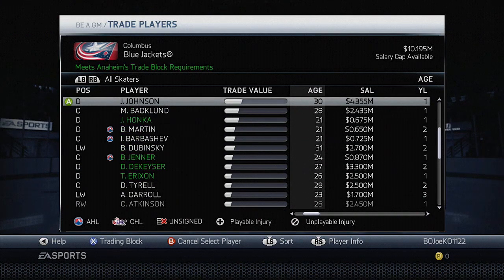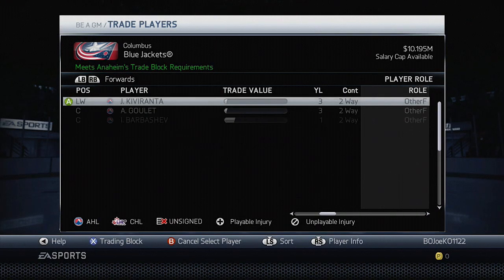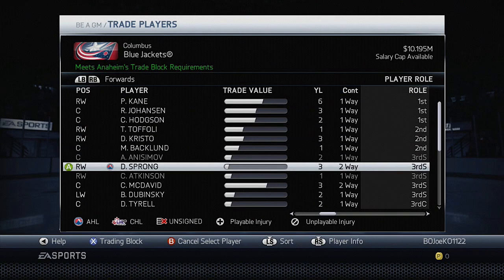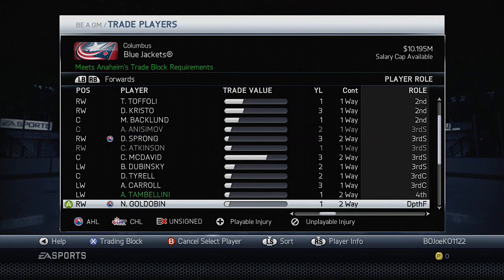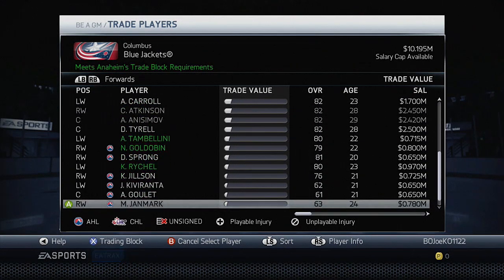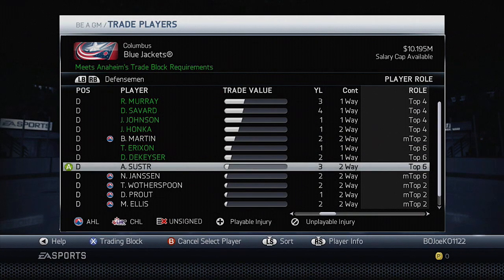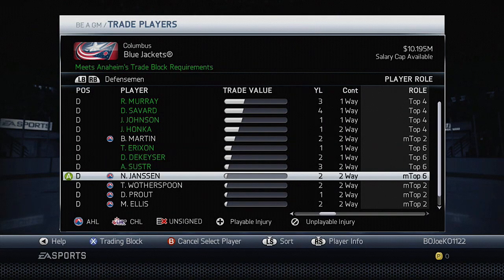We're getting rid of players and going younger, shedding guys from this Stanley Cup winning team to see if teams are interested. So Atkinson and Anisimov are moving out, which leaves for third line duties: McDavid at center, Sprong, Carroll or Dubinsky or Terrell on the wings, with Tambolini on the fourth. I also think we can trade Schuster — he's now a top six defenseman at 81 overall, 26 years old. I'd rather go with DeKaiser and Erickson, so we could trade Schuster as well.